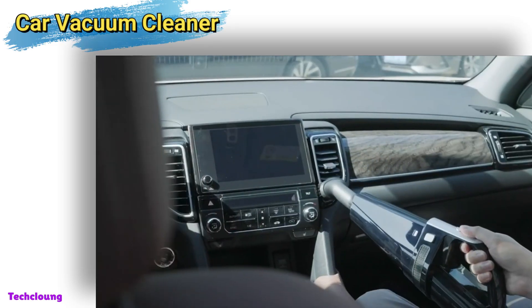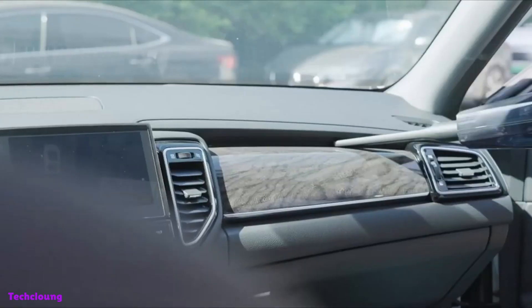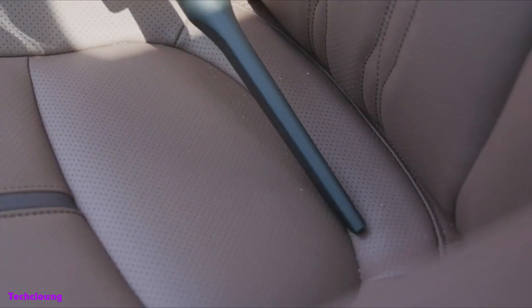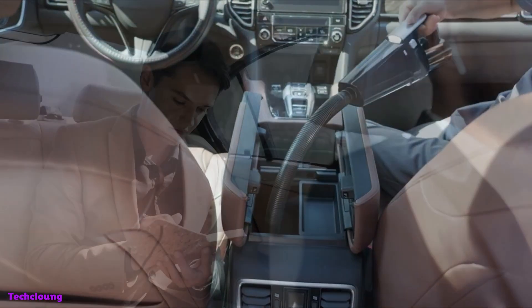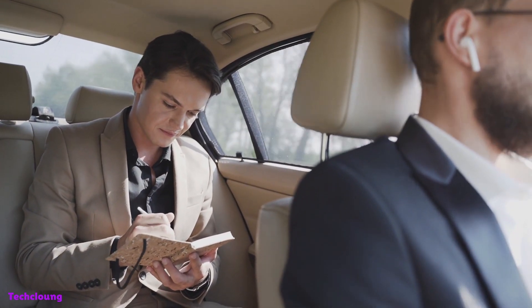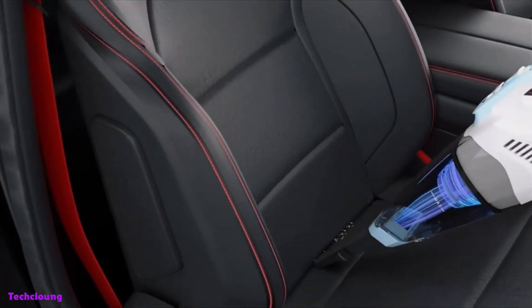No matter how diligently you work to keep your automobile spotless, messes always manage to make their way onto the seats and flooring. Things can sneak inside your car and get dirty, from the sand you walked in on your most recent beach excursion to the crumbs from your on-the-go lunch. The clutter is ugly, and visits to a car detailer can be costly.